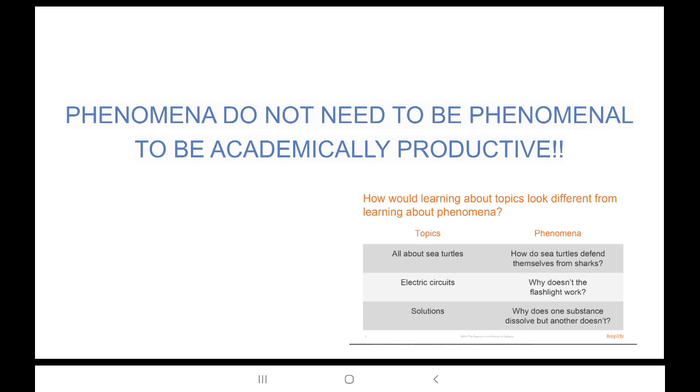So remember, phenomena don't need to be phenomenal to be academically productive. They just have to guide the students and engage them in the learning process.